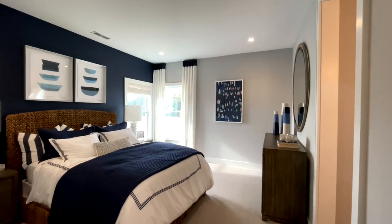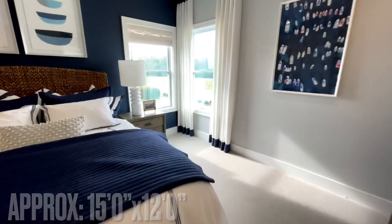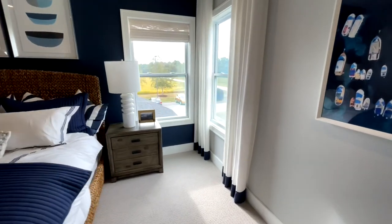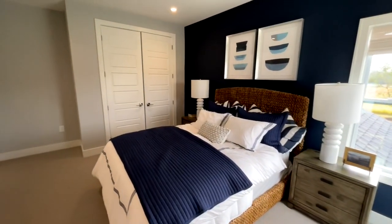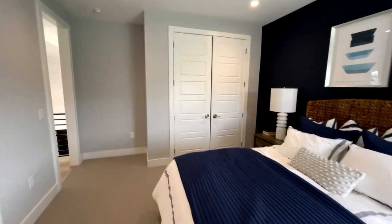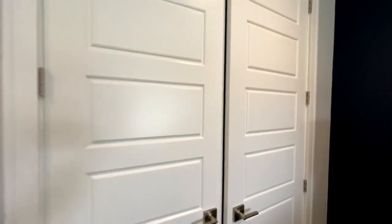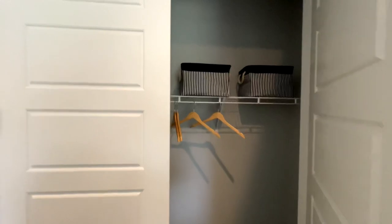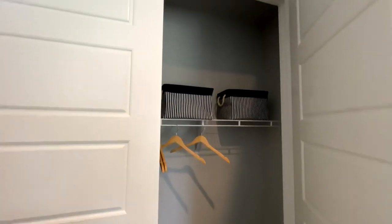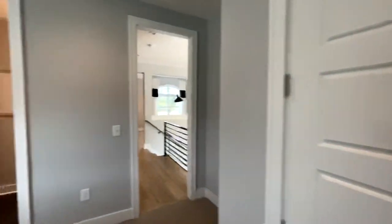So this is the first bedroom up here, and this is the first spot that you see carpet. Really big room, and you have the huge double closet doors.